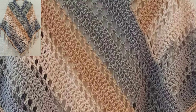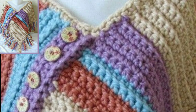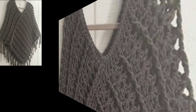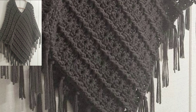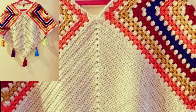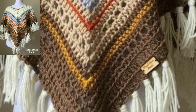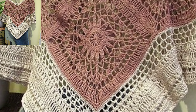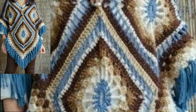Hello guys, how are you all? Hope you are pretty fine. Today you will see in this video new stylish free crochet poncho patterns — the most beautiful and attractive designs in 2022.